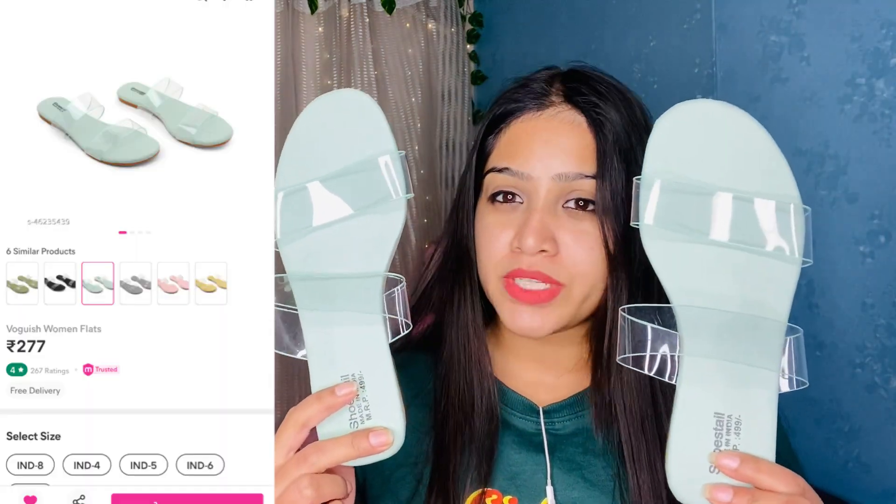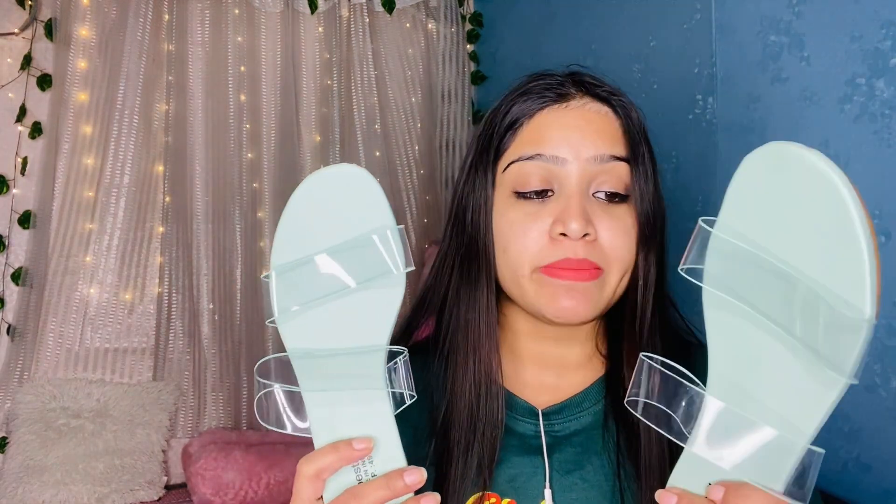My very first product is this green flat. The price is around 277 and I got it in size 37, which means size 4. This color is very trendy, and transparent strap heels and flats are very trendy right now, that's why I purchased it. The price is very decent and budget-friendly. Also, January is almost finished, February is coming, and summer will come quickly — so I really like this one because you will get a lot of colors.